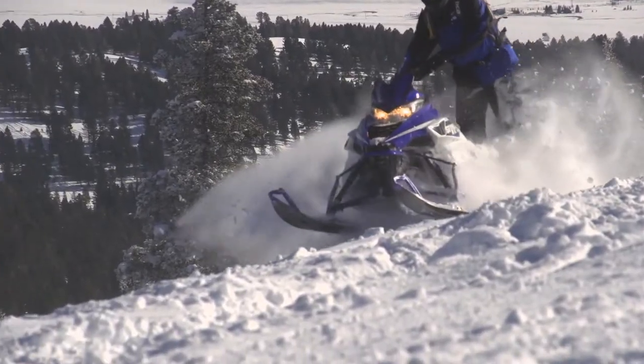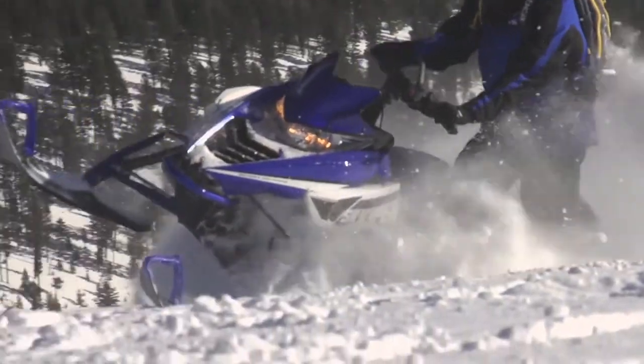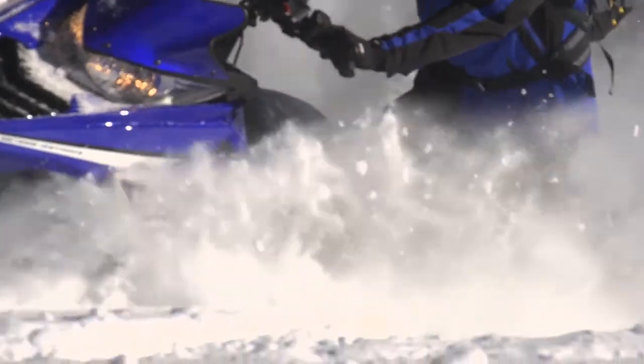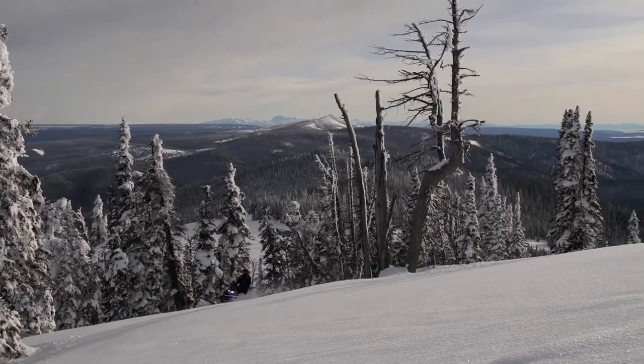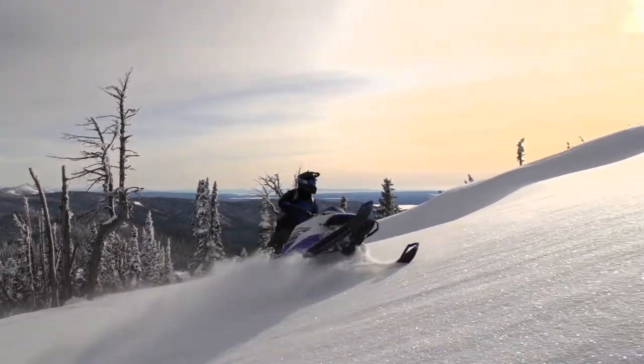We've got it on display and wanted to have a look at it. It's got an all-new front-end. We've got an LE model that comes standard with a 3-inch track, so we're really excited about that. For those powder climbers — those guys that want to get out there and play in the steep and deep — we've got the 3-inch track option now, and we're really happy to launch that to our customers.